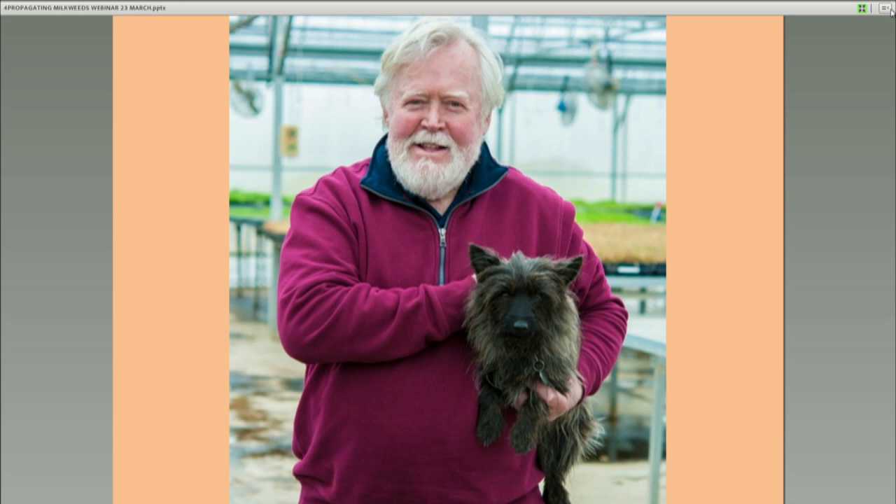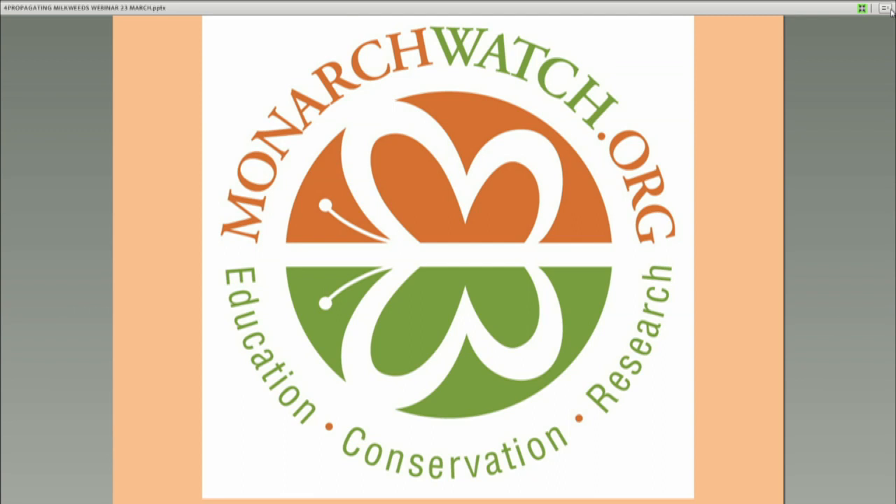Thanks, Chip — that was great. Before we get to the questions, Cora and I have been tracking them. We just wanted to thank everybody for taking the time to be with us today and to Chip for sharing this expertise about milkweed propagation. These webinars are recorded and will be available on both the NCTC and the Monarch Joint Venture websites. We'll follow up with a short survey link and more information about today's webinar by email within the next week. We'll transition to a short question and answer period for about the next 10 minutes.